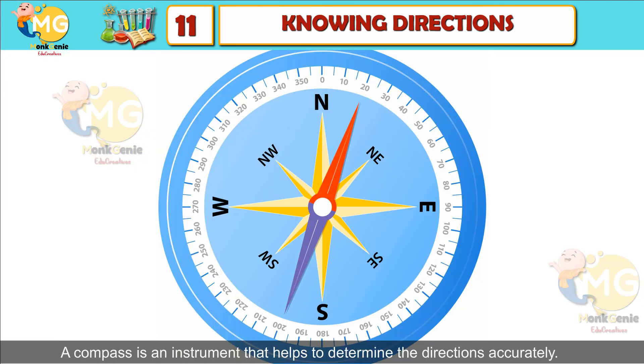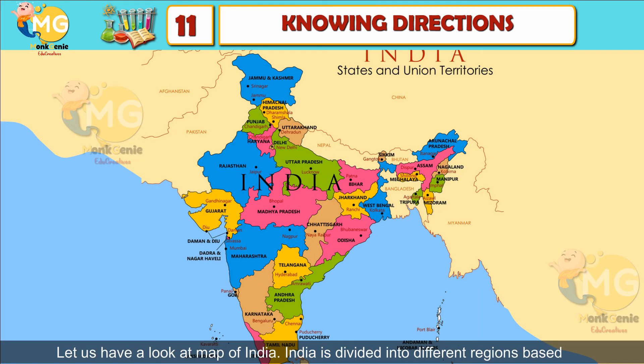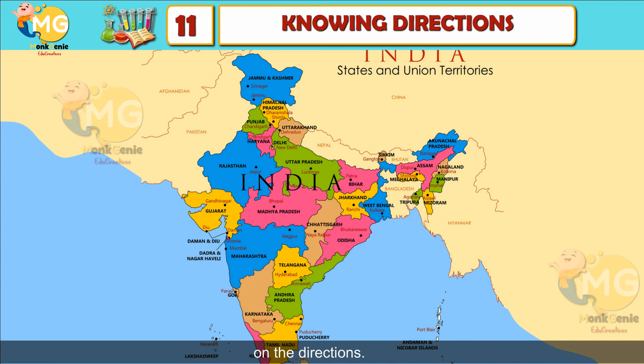A compass is an instrument that helps to determine the directions accurately. To know directions while traveling, using a map and a compass is helpful. Let us have a look at the map of India. India is divided into different regions based on the directions.